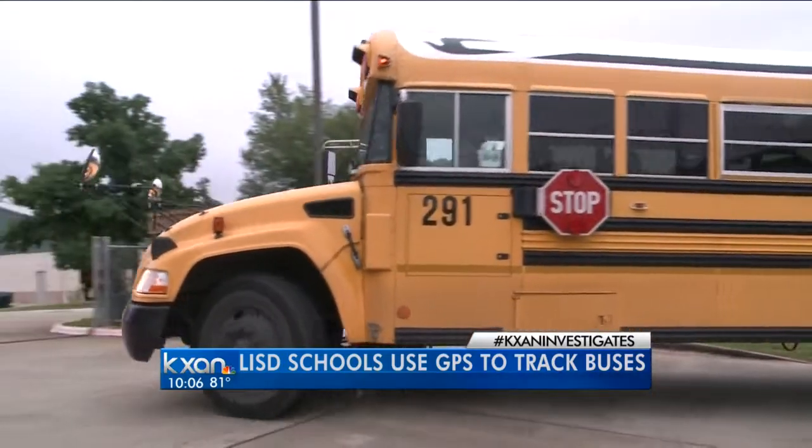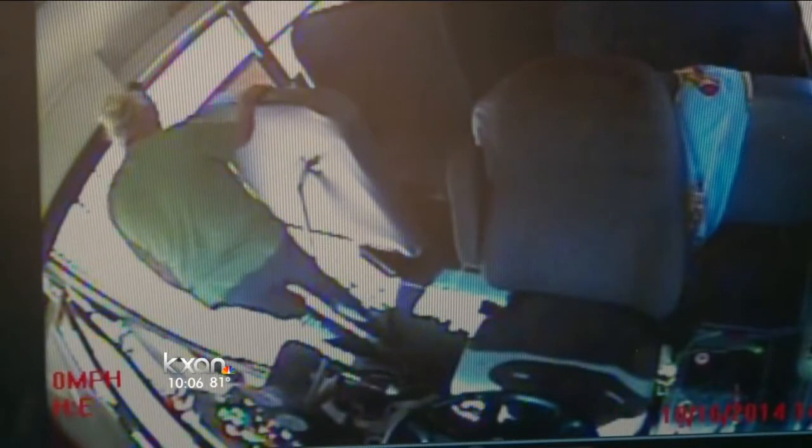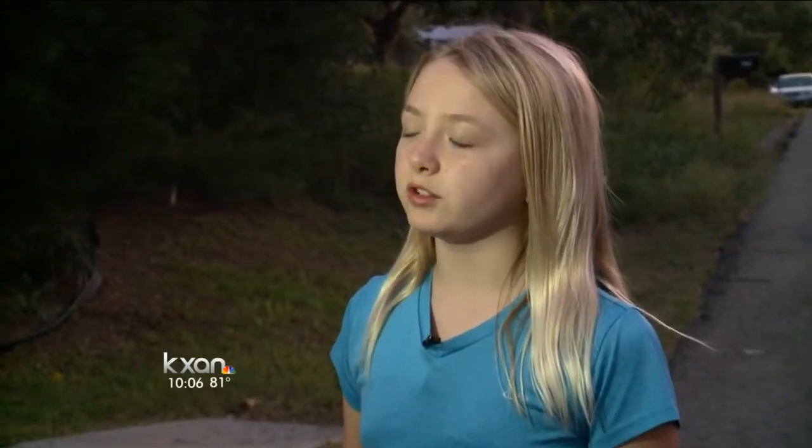Kirk Young remembers a day when he wishes he could have known exactly where his daughter was. She called her dad about a problem on her bus — a few seconds into the conversation she mentioned broken glass and that he needed to come get her right away. That's Kirk, last year, after officers arrested his daughter's bus driver for driving while intoxicated. We were all just bawling.